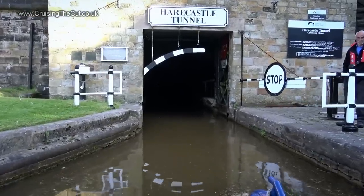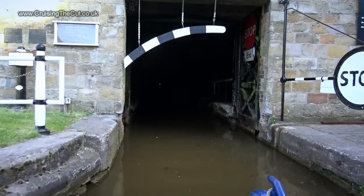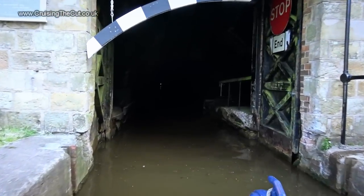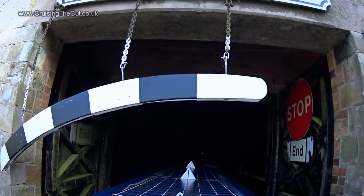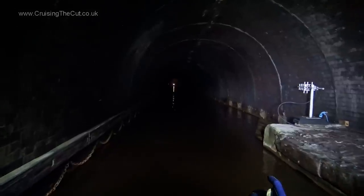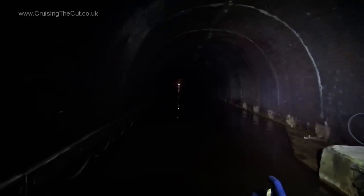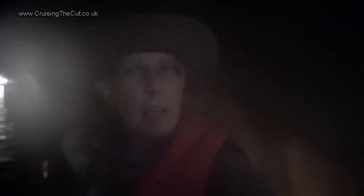Note the arched height barrier which reflects the lowest point in the tunnel. If you scrape that as you go in you must stop and come back out again because you won't make it through. The front of the boat is fine — what about the back? All good. Once we're all in they'll shut the doors behind us and turn on giant ventilation fans.